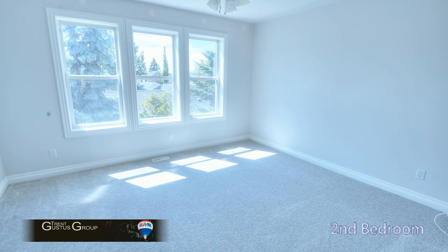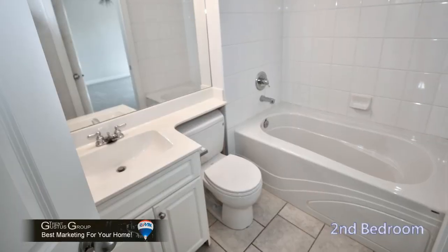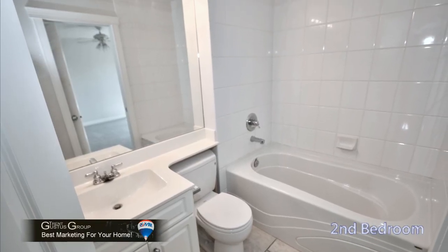The second bedroom upstairs also has access to a bathroom through a cheater door, sharing the hall bath upstairs.